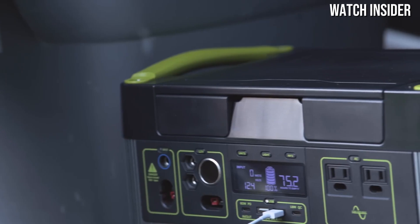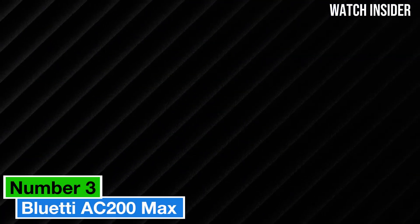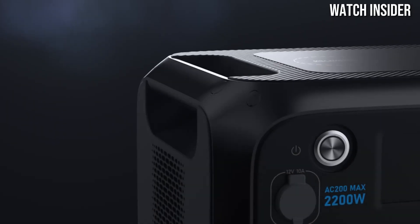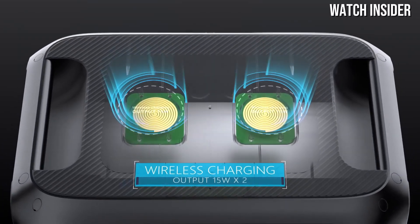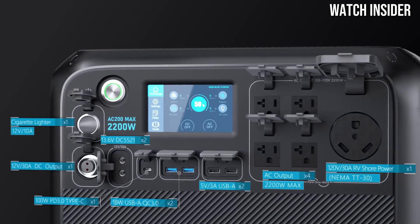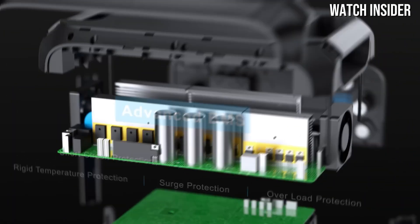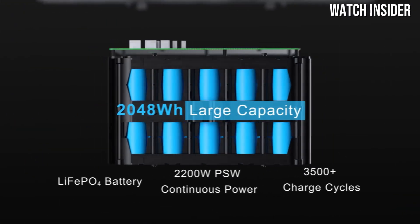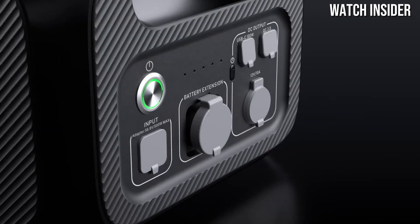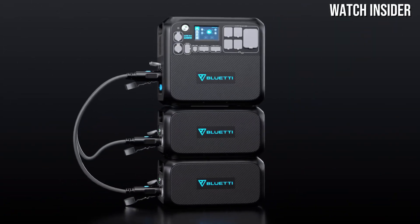Number three: the Bluetti AC200 Max is a powerhouse in the world of portable power stations, designed to meet the demands of both outdoor adventurers and those looking for reliable backup power at home. After extensive testing, we found that this unit excels in performance, versatility, and overall value. One of the standout features is its impressive capacity — with a massive 2048Wh battery, it can easily power essential devices like refrigerators, laptops, and even medical equipment during emergencies.